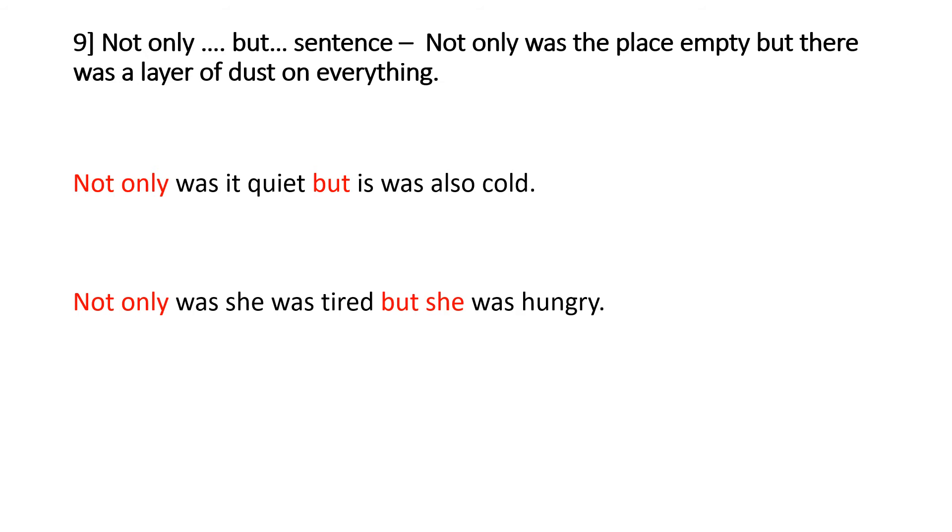The next sentence is good because it adds a lot more detail — it's the 'not only but' sentence. 'Not only was the place empty, but there was a layer of dust on everything.' This combines two different ideas into one sentence. 'Not only was she tired, but she was hungry.' You copy the structure — 'not only' and 'but' — and we're changing how we start our sentences so we don't start with 'the' or 'it'.